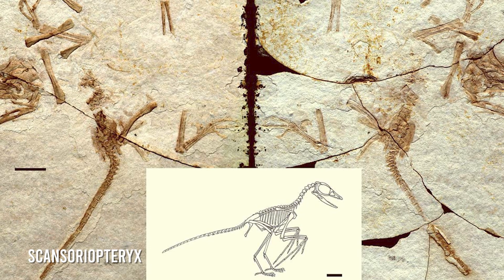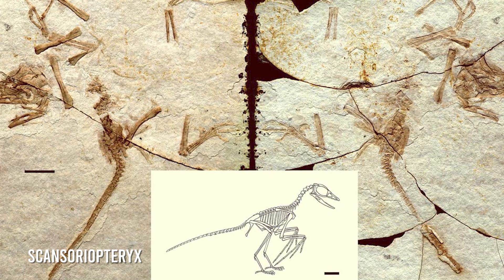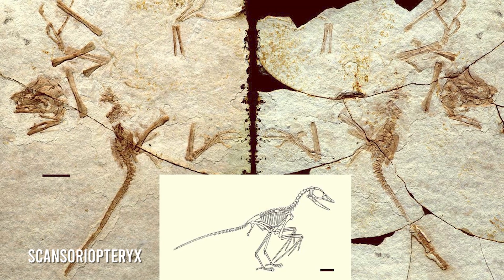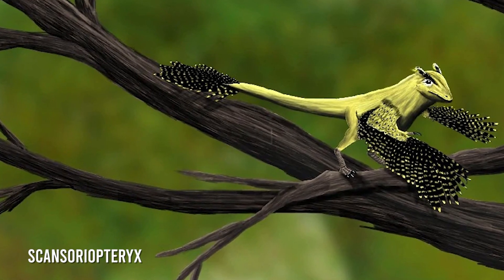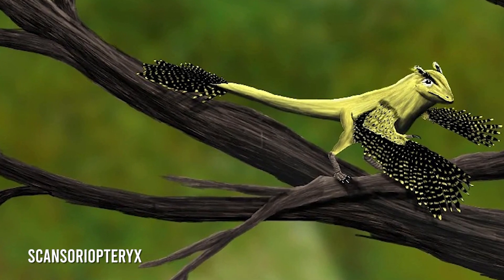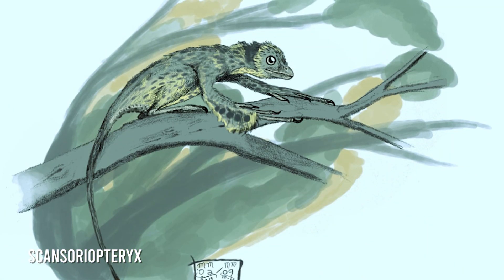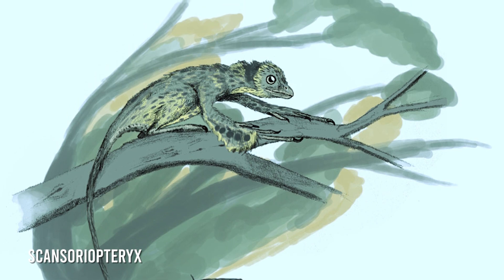The Scansoriopteryx continues many of the patterns we see in other Scansoriopterygidae. One juvenile fossil dating between 169 to 122 million years ago has been discovered in the Liaoning province of China. Spending its life amongst the trees, it had a long third finger seen in other Scansoriopterygidae and wing-like feathers, which would have allowed it to glide and leap between trees, looking for insects and small creatures to snack on. They were small, weighing 170.1 grams, with short legs and a long tail, similar in size to a modern sparrow.